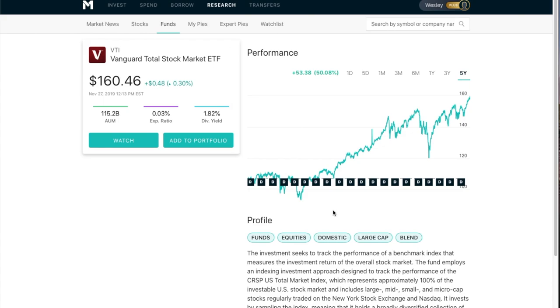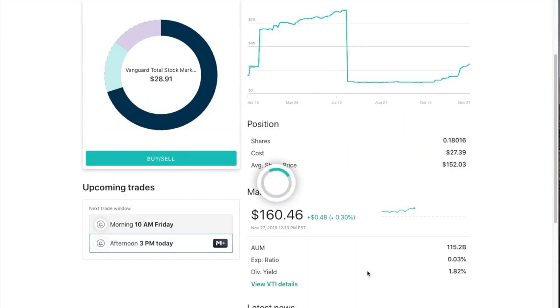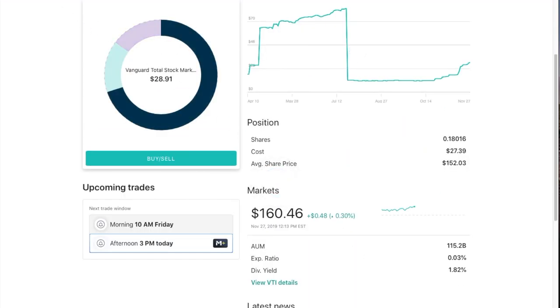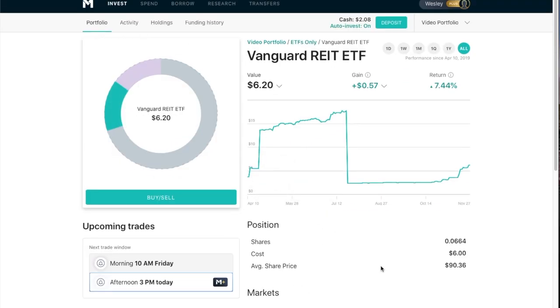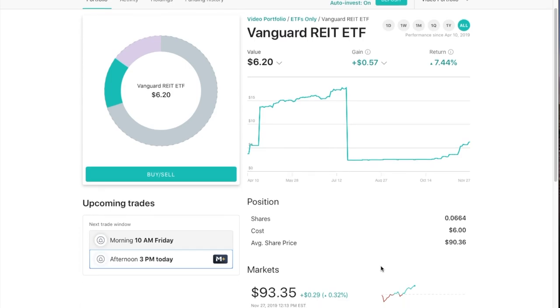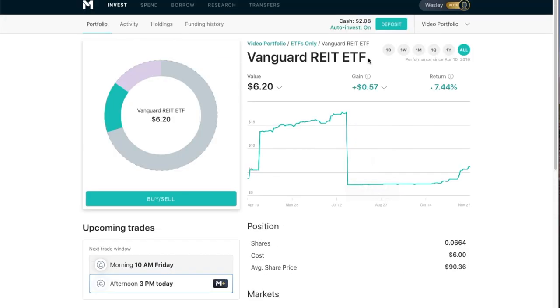It's managed for you and diversified into many different companies. You can read into the details to see what a particular fund holds. You can also pick different sectors if you like, or diversify further — which I've done with real estate and bonds. It's really easy to do with an ETF. You can set a few ETFs you want to be involved with and forget it completely.